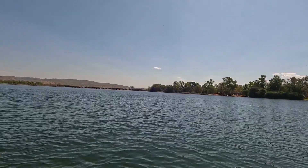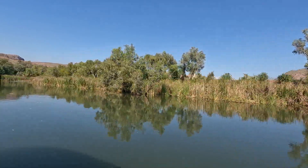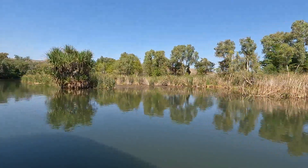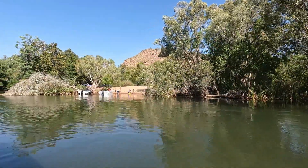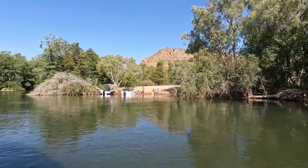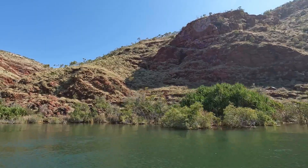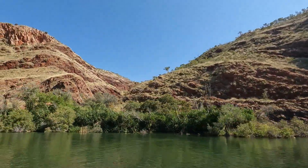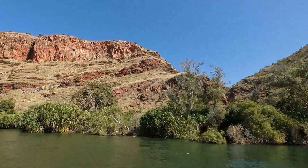Work started in 1963. Lake Kununurra actually occupies the original route of the Ord River and until the diversion dam was completed was dry for much of the year. Now the water level is kept constant and the lake is rich with flora and fauna. The gorges which line the lake add extra drama to the experience of cruising the lake.